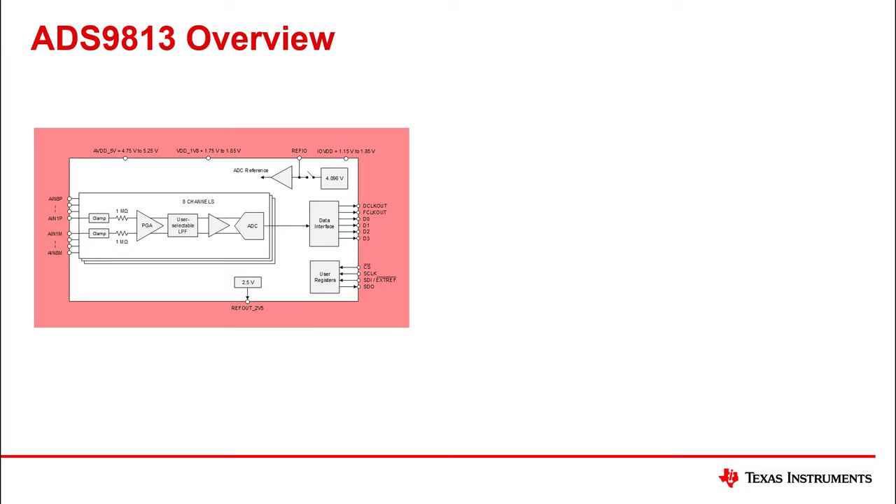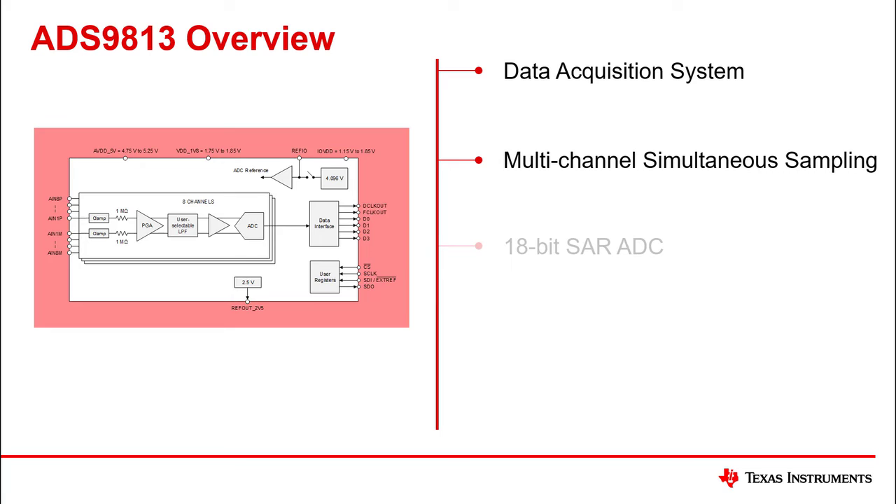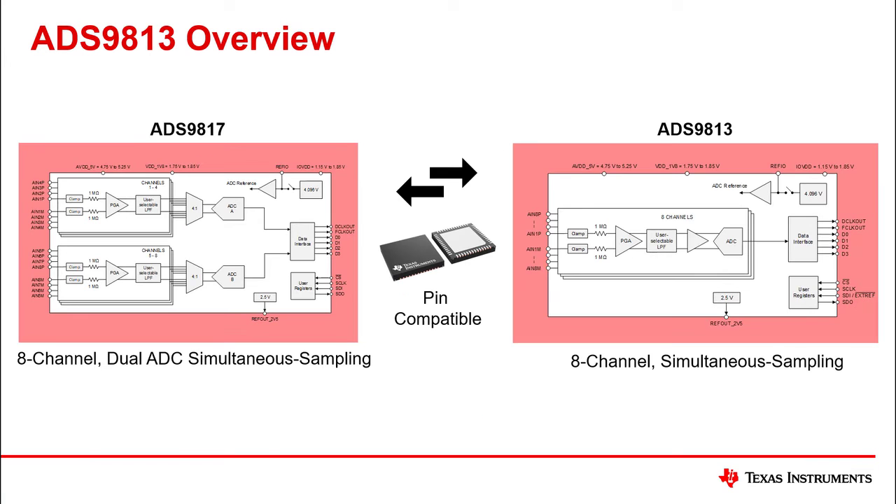Next, we have the ADS9813. This device is similar to the ADS9817 except it enables simultaneous sampling. The ADS9813 and ADS9817 are pin-to-pin compatible.